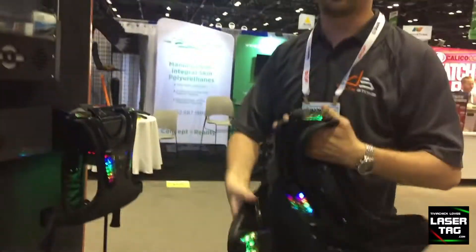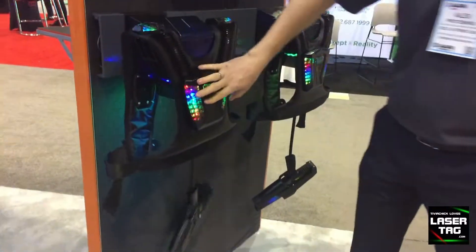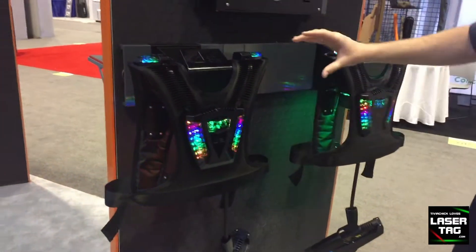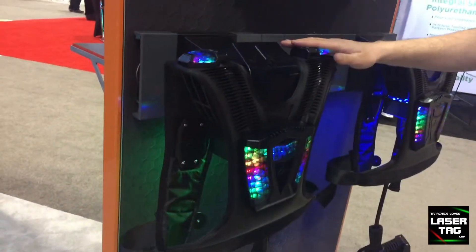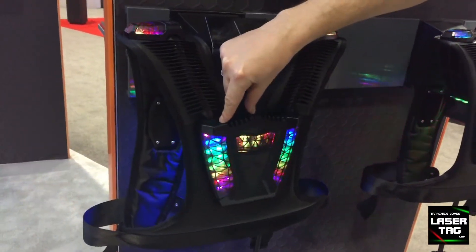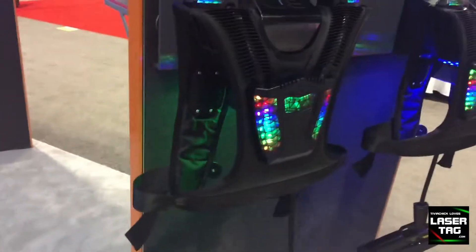The new vest has wireless charging, so you put it on the rack and it starts charging. It has a magnet in there to keep it in place. Our new vest also has vibrators in all the targets, and we put very big speakers on the back to have deep, good sound during the game. Let me start the game real fast.